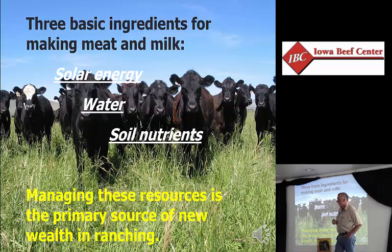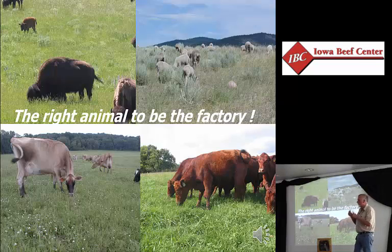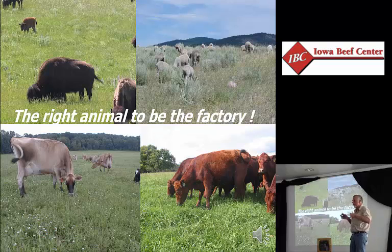What does solar energy cost? Nothing. The solar panel costs us something. What does water falling from the sky cost us? Nothing — but our catchment costs us something. The minerals, we buy those when we buy the soil. This business ought to be a piece of cake when your main ingredients are free. We need the animal to be the factory that takes those three ingredients and gives us something to sell — whether that's a beef cow, stocker, sheep, bison, goat, rabbits, or whatever you're going to graze. We need the right animal for our environment to take the ingredients and create a product.